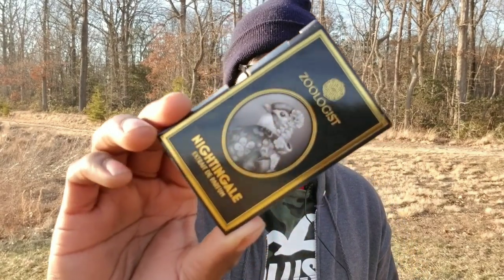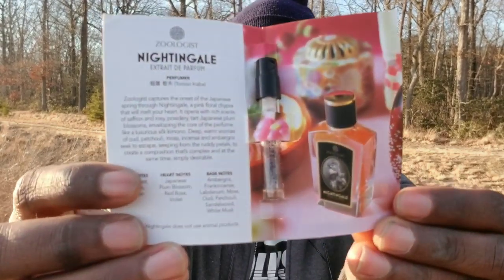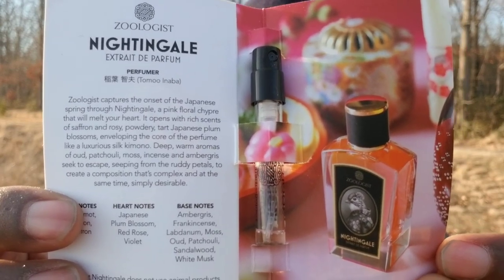So today we're talking about a Zoologist fragrance. It's none other than Nightingale. If you've heard of this fragrance, please let me know down below in the comments. I'll show you a picture right here so you guys can see that.